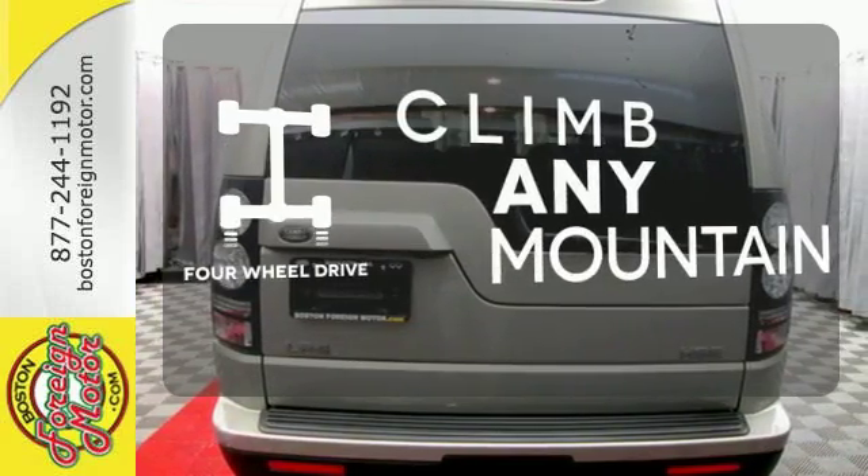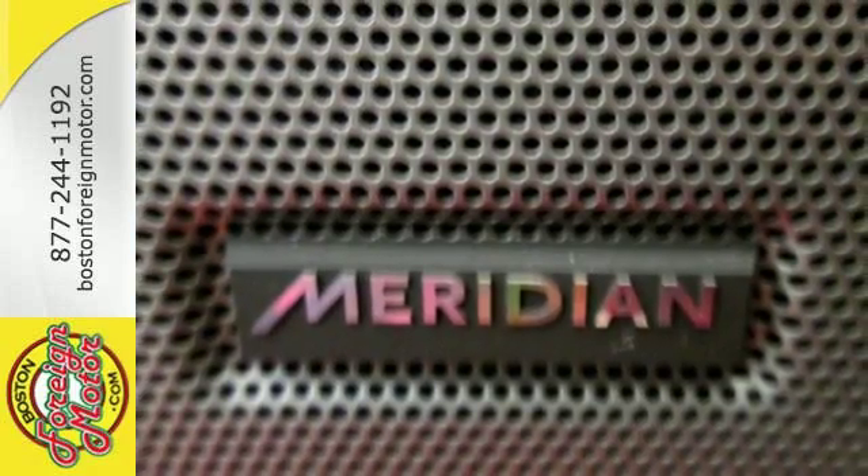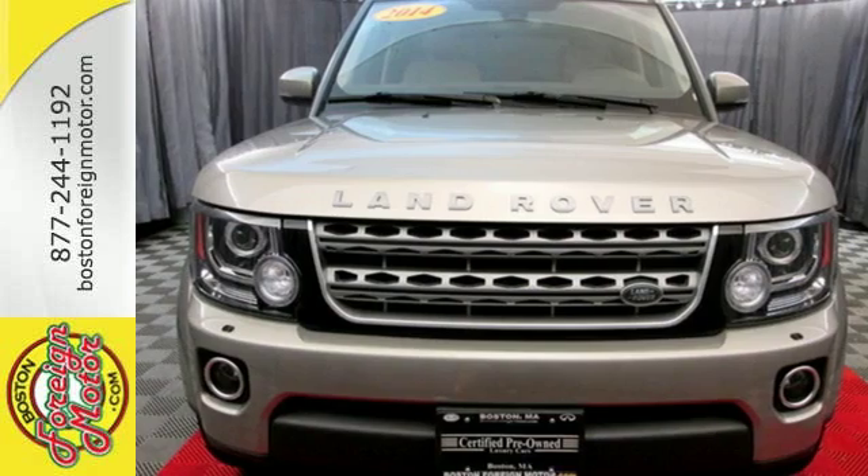Climb any mountain — this vehicle has four-wheel drive. Those who truly seek out adventure do so in a Range Rover. Check it out today.